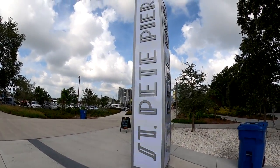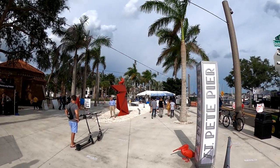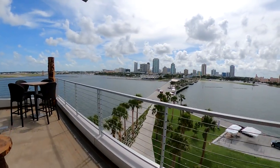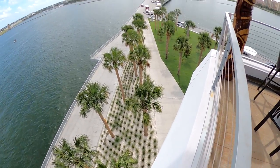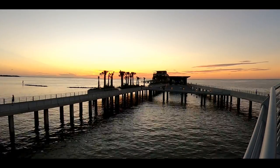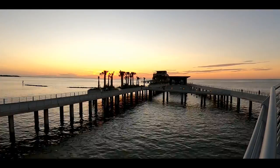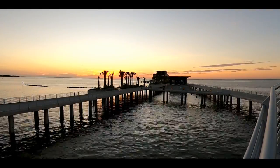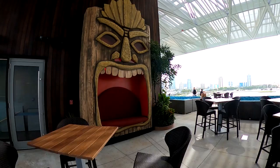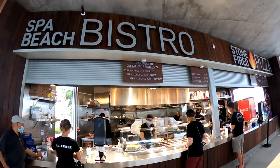Number four on our list of the top things to do in St. Pete is to visit the St. Pete Pier. The 26-acre bayfront attraction offers recreation and entertainment for people of all ages and was recently rated the number two attraction in the country by USA Today. The wide concrete paths run the full length of the pier and provide a perfect route for joggers, bikers, and rollerbladers alike. The pier offers three waterfront restaurants, a rooftop tiki bar, a cafe, and a bistro.